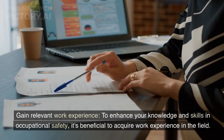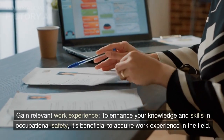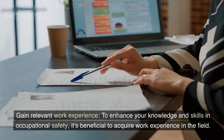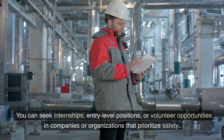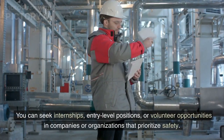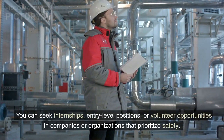Step 2: Gain relevant work experience. To enhance your knowledge and skills in occupational safety, it's beneficial to acquire work experience in the field. You can seek internships, entry-level positions, or volunteer opportunities in companies or organizations that prioritize safety.